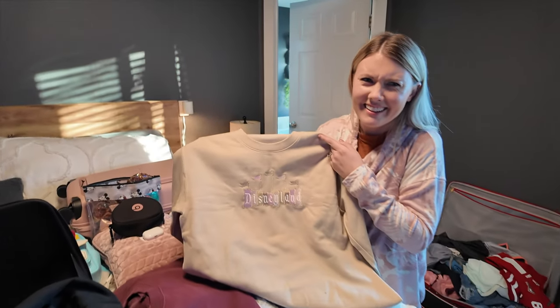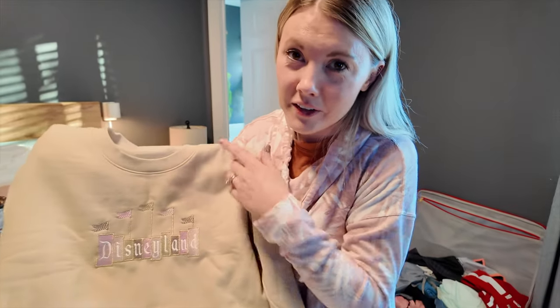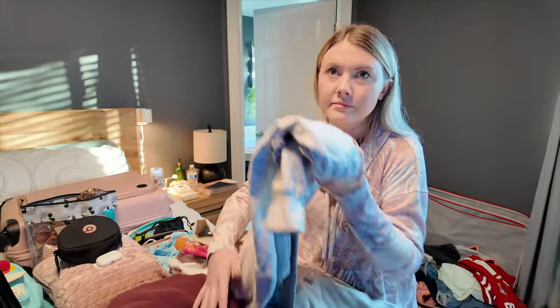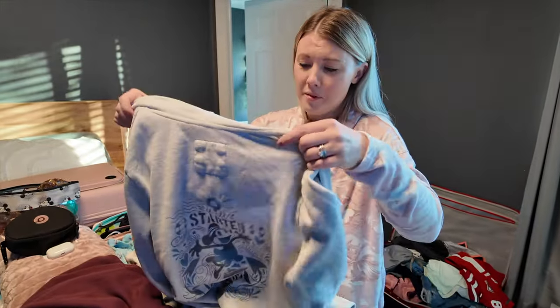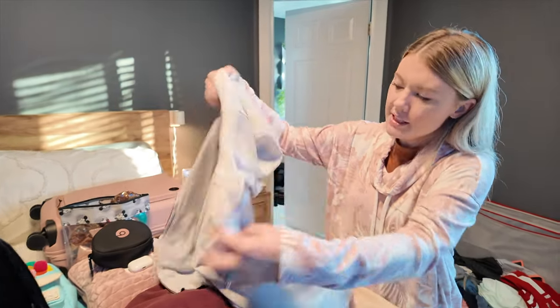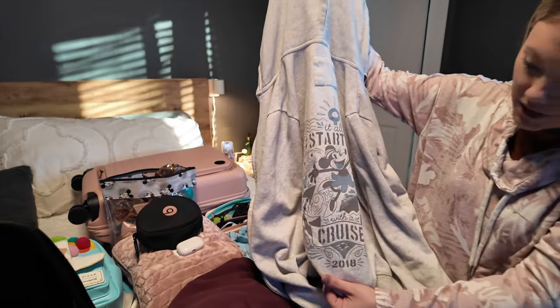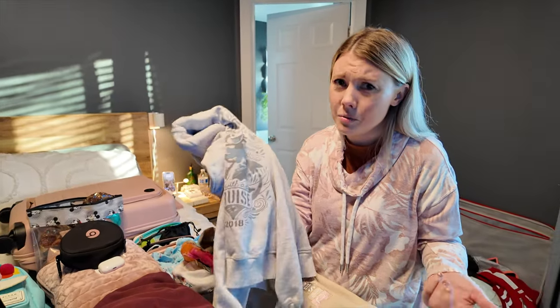I also just got this Disneyland crew neck from Crystal at For Love of the Mouse — we're going to Disney World, but who cares, it's all in the same umbrella. The colors are beautiful, great job Crystal. I also have this Mickey zip-up hoodie I've had for a while from our 2018 cruise — it's still standing strong. Disney clothes is pricier but the quality is really good.